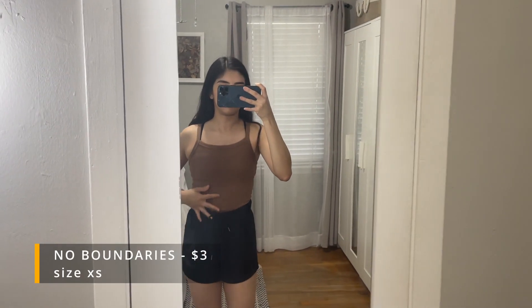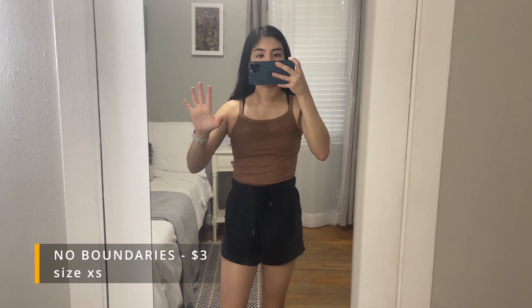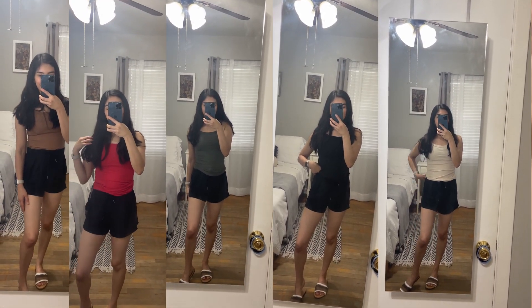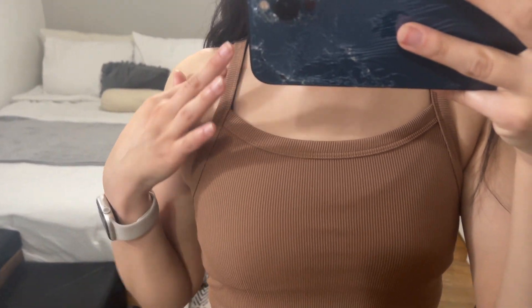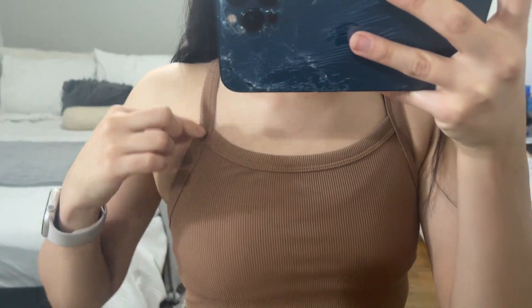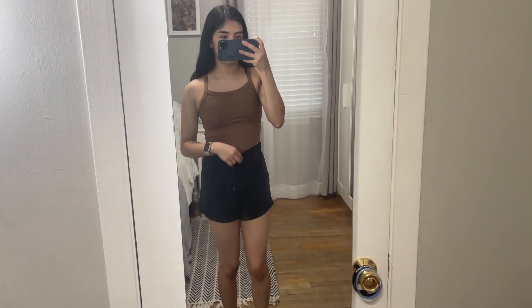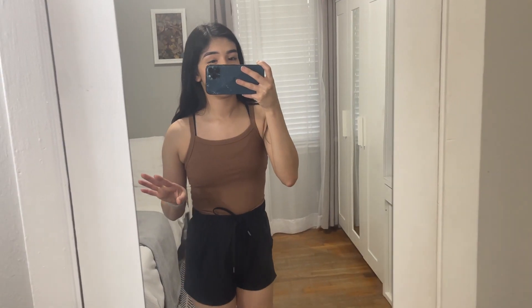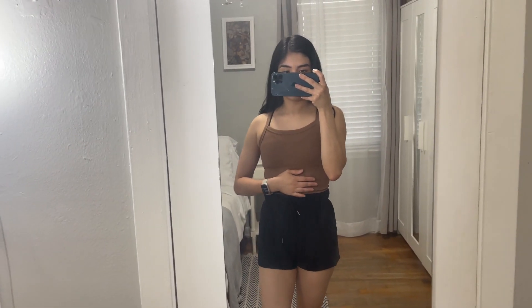I got these shirts — they had them in a bunch of colors and I got about five different colors. They're a ribbed material, really nice, and they cover up well. You could wear a bra with it; I'm wearing a sports bra because I'm about to go to the gym. These are also from Walmart. You could even dress it up with some jeans or loose pants. They were about three dollars each, which is a perfect price for the material.